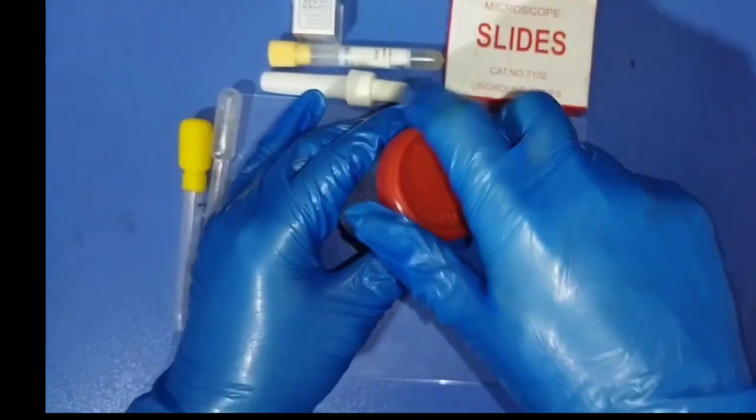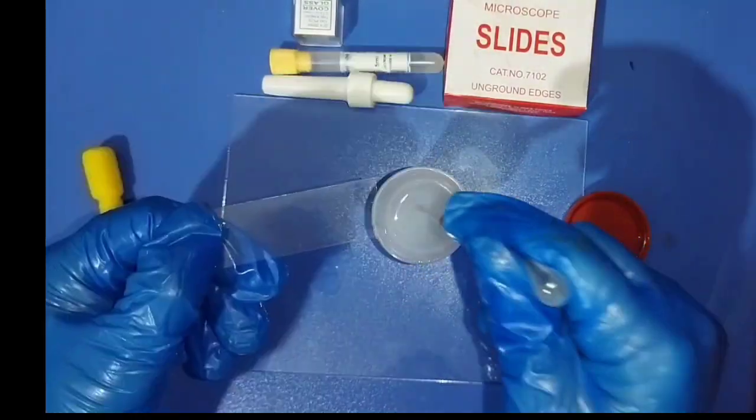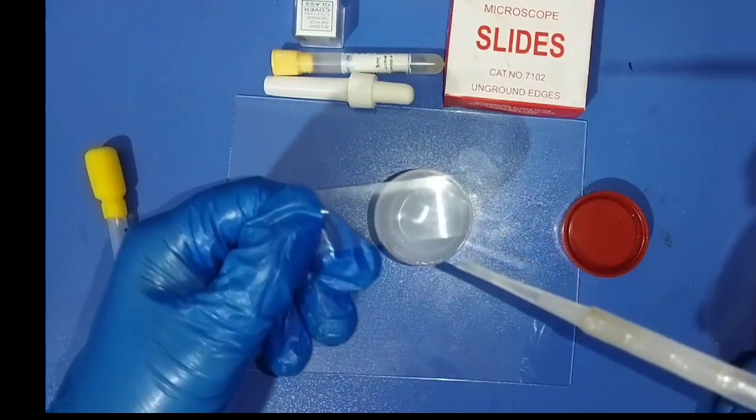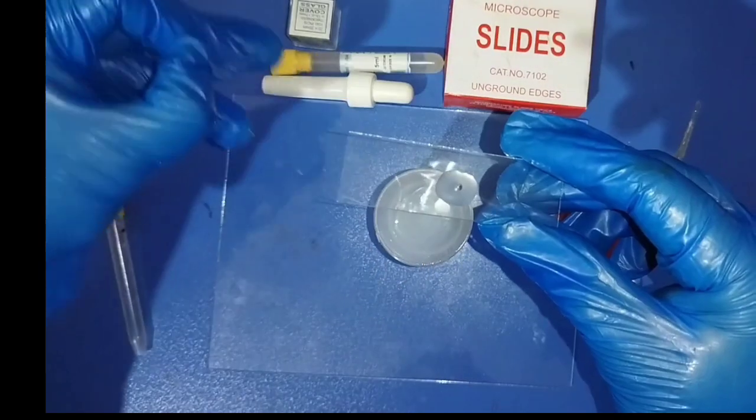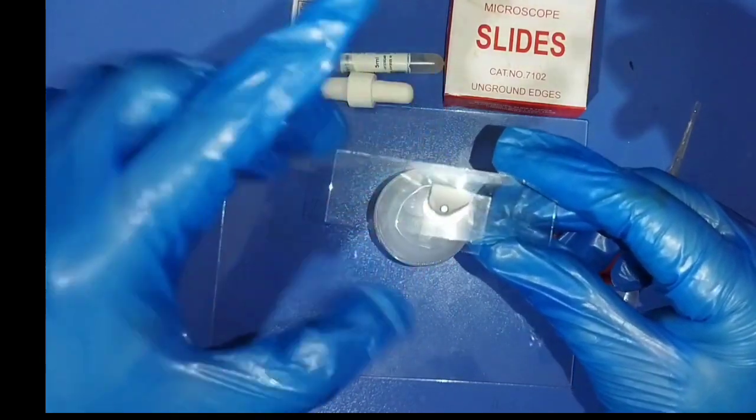Sperm are the sex cells in a person or a male organism, which are produced by the gonads or the testicles and come out of the body together with the semen. Healthy sperm is necessary for reproduction.